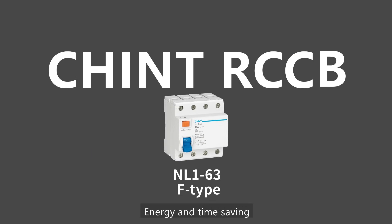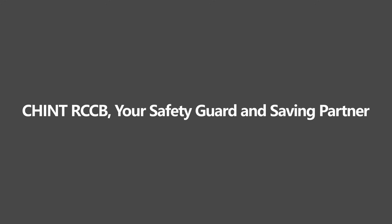Energy and time saving. Chint RCCB is your safety guard and saving partner.